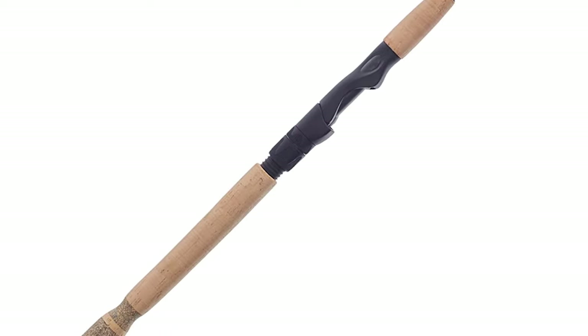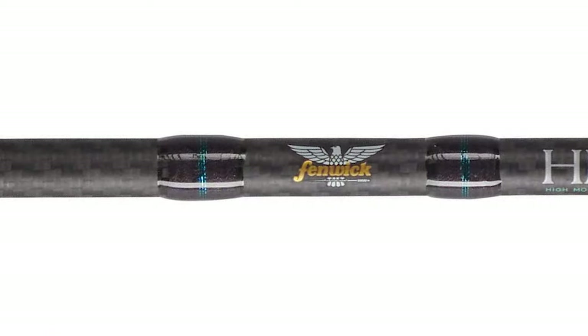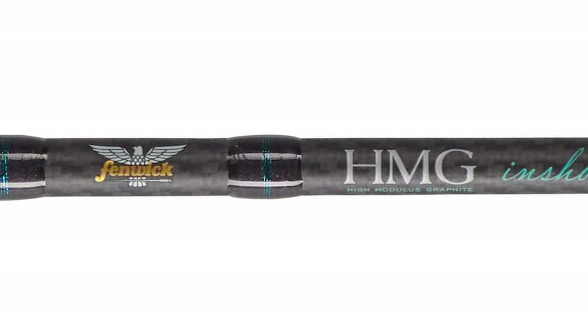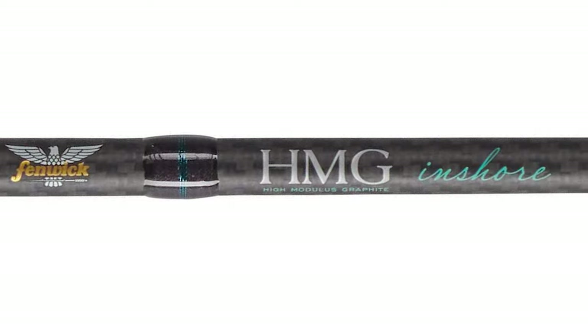This inshore fishing rod also has an efficient, understated design that gives off the vibe of being far more expensive and premium than it actually is. It is a great choice for anglers with a limited budget who still want a stylish, good quality, and robust spinning rod.